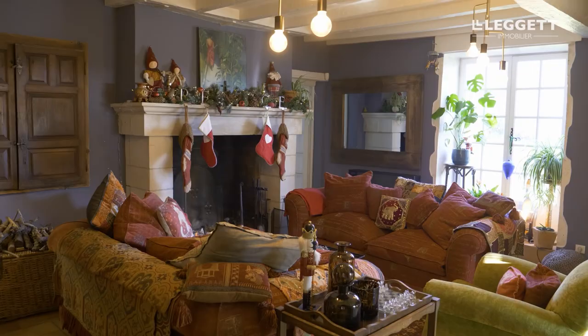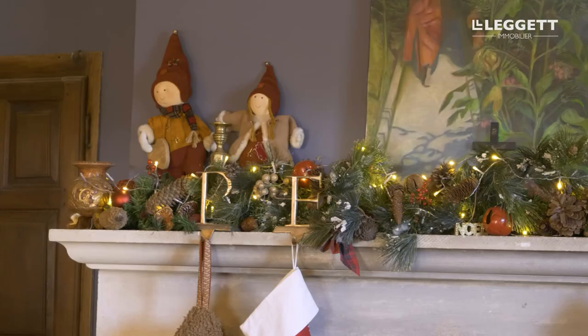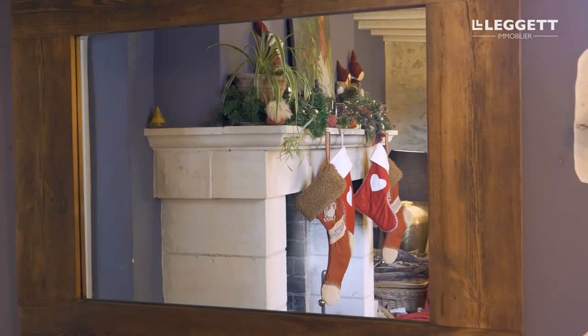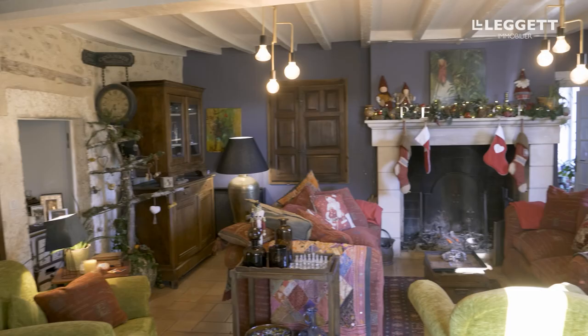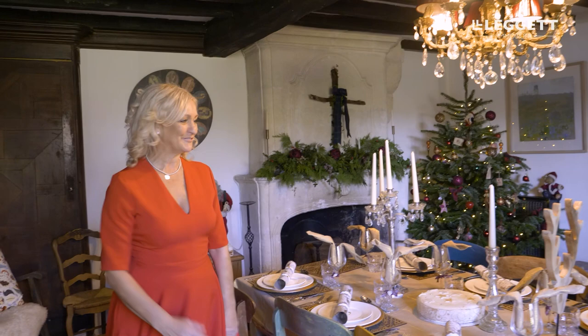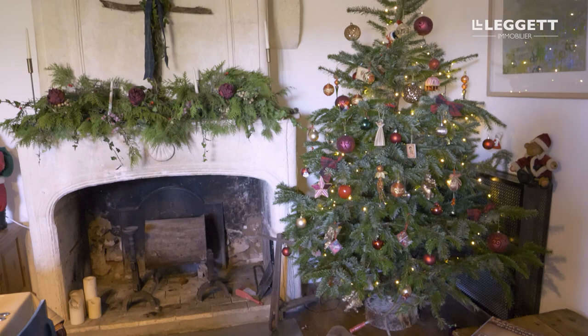We've got the stockings up ready for Christmas. In here we have my Christmas table, which I'm obviously very well prepared for already — all ready for friends and family to come. This is a 400-year-old house, so you can see the really ancient beams and the really old fireplace. In fact, just behind here was the original fireplace, which is even older than the one in front.